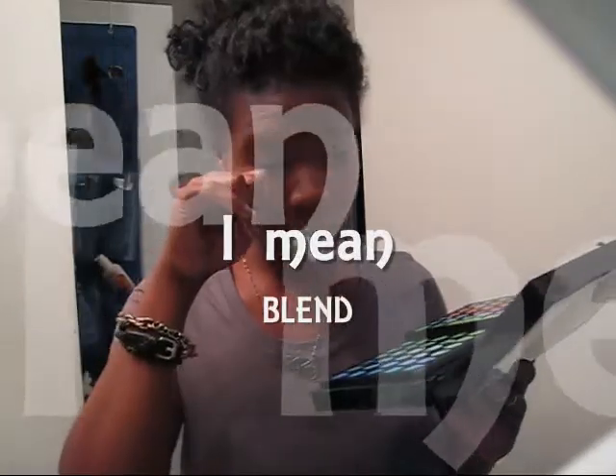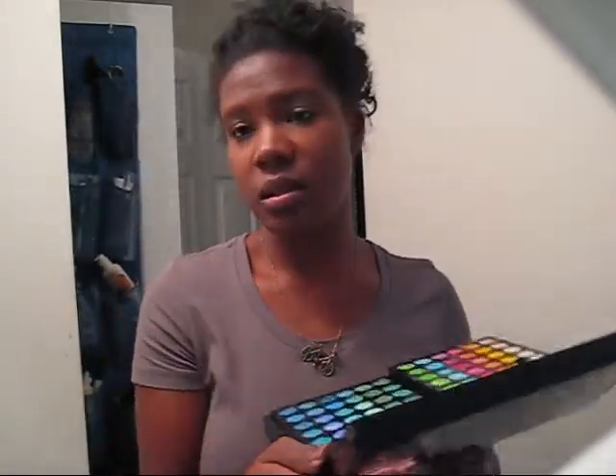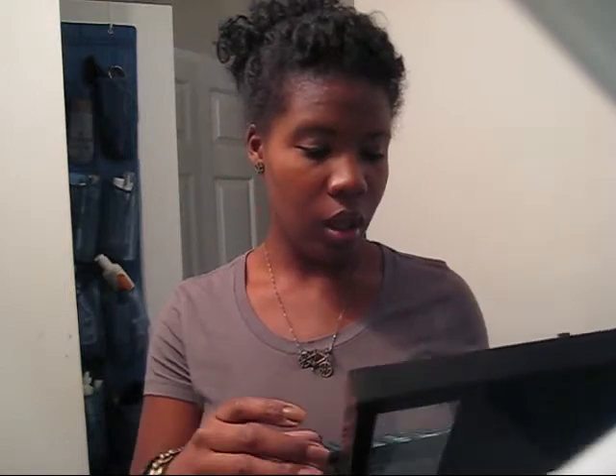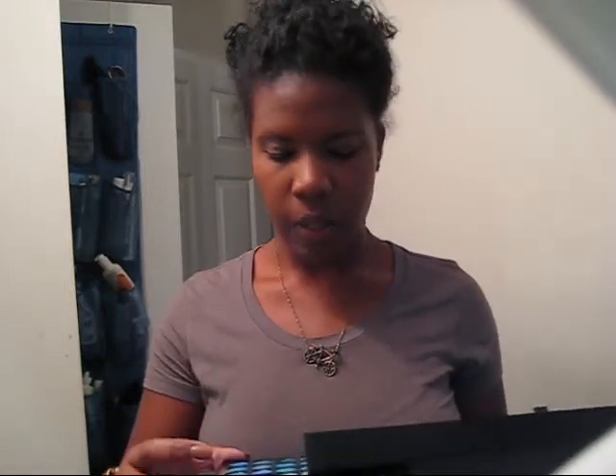I don't really do makeup and I don't know the first thing about combining colors — I just do what comes to mind. I know y'all can't really tell I have any makeup on, but I think it looks nice. It was a long day today so it's probably all come off by now.